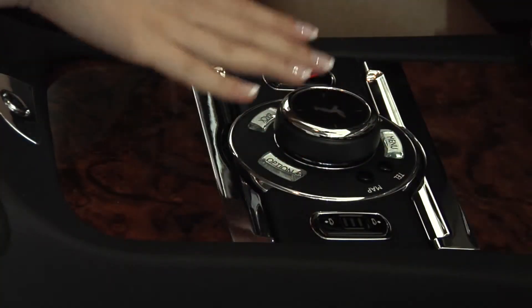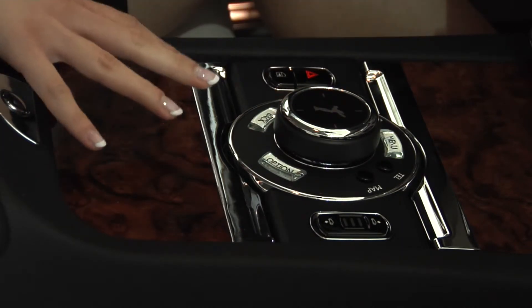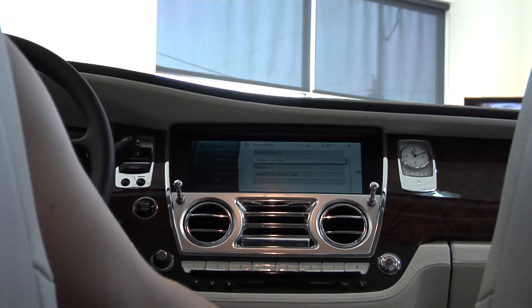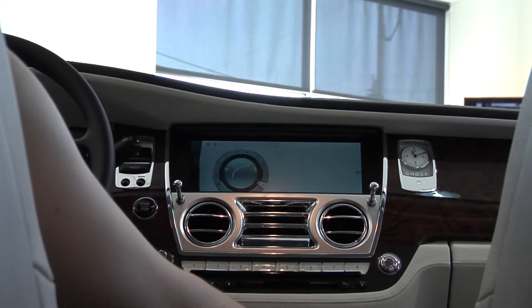These controls are also available in the backseat of the car, just in case you would like to complete this operation back there. You enter an address. Enter the house number — you can either scroll as shown, or you can draw.